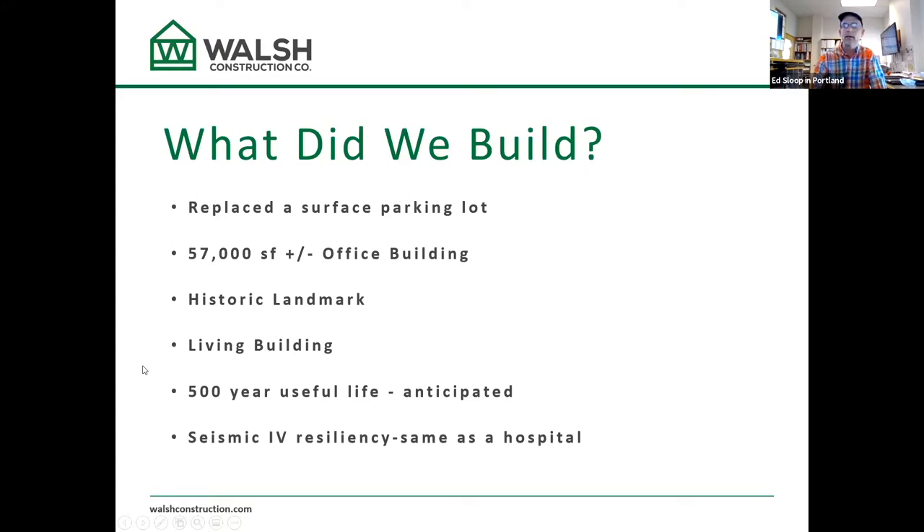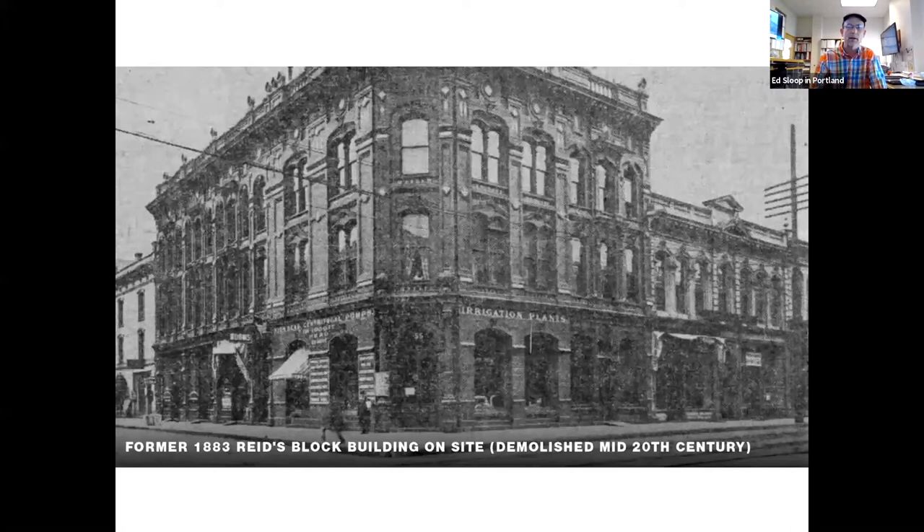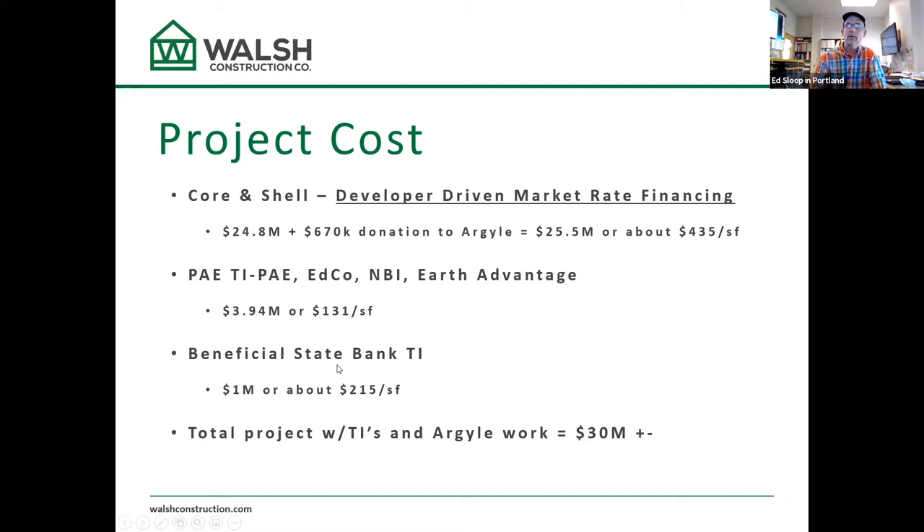It's on track to be a living building with a 500-year useful life, and it's built to seismic level four — the same as a hospital. We built this on a site that was a parking lot, and before that, about 150 years ago, there was something quite different on the site.